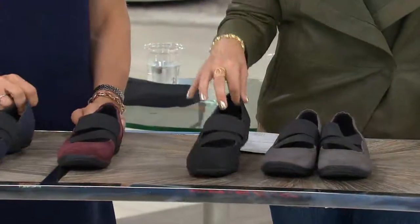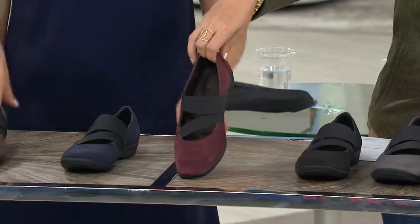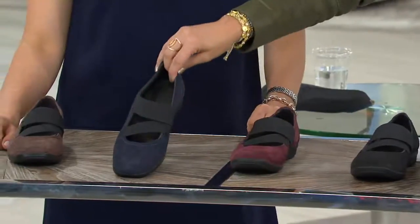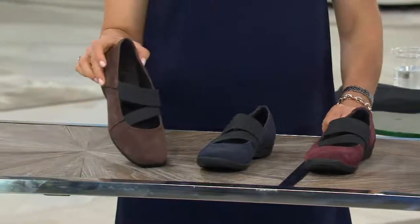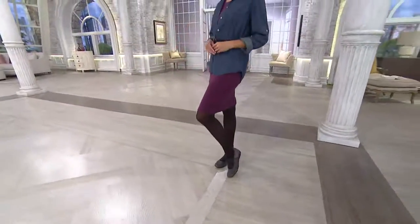For $64.48, a quick color recap: we have the gray, the black, the wine — imagine with all black and black tights with just this color on the foot — the navy, and the brown. Item number 257894, available in medium and wide widths. Check to see which sizes are still available.